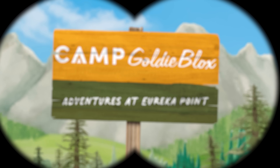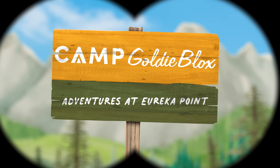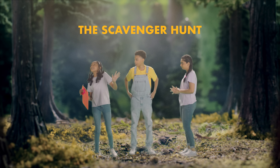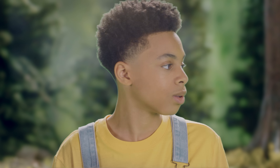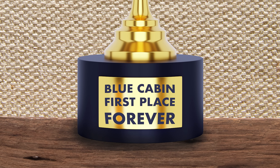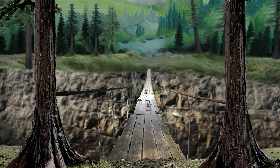Yeah! Woo-hoo! You guys, we're almost done with the scavenger hunt. We're finally beating Blue Cabin this year. Blue Cabin always wins, and they're real sore winners about it. Look, we can take the Eureka Point Bridge as a shortcut back to camp.